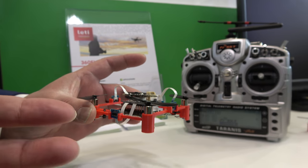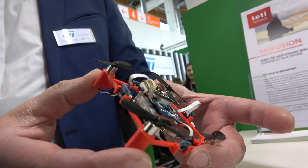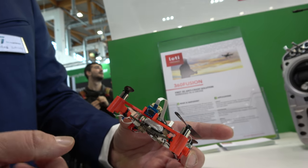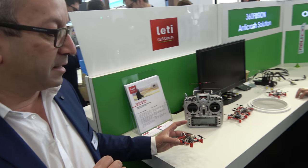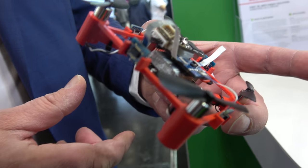We transformed the commercial drone and equipped it with six time-of-flight sensors from STMicro. Time-of-flight sends a light beam and measures the time it takes to echo back — it's infrared. With these sensors the drone can position itself and detect obstacles and their distance.